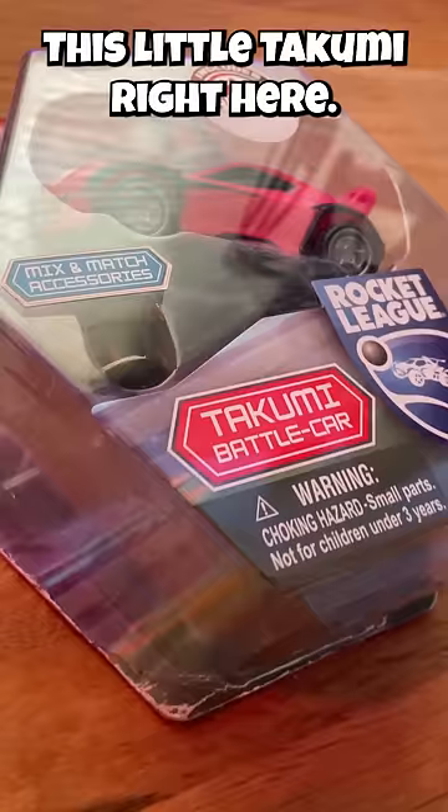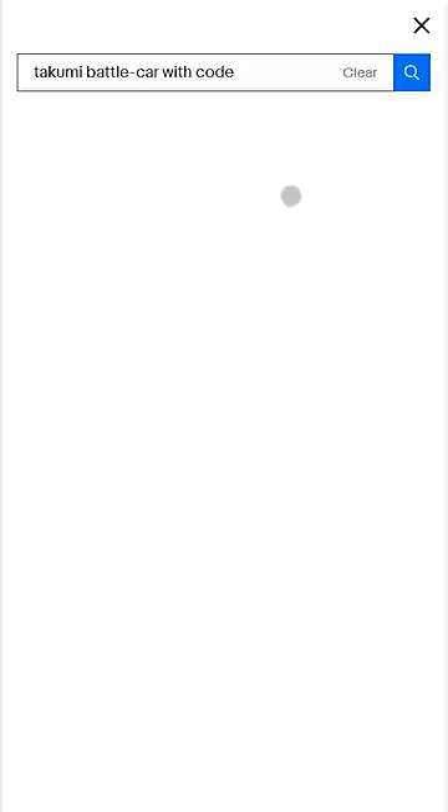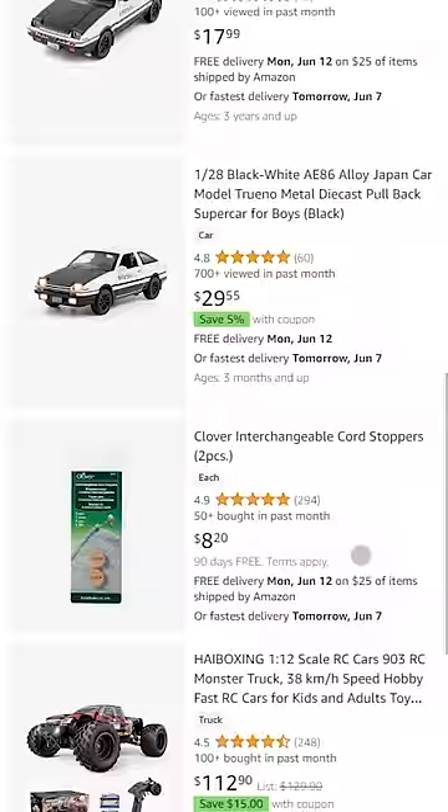These were only like $10 when they came out. But the problem is you can't find them anymore — not on eBay, not on Amazon. You can try, but it's impossible.